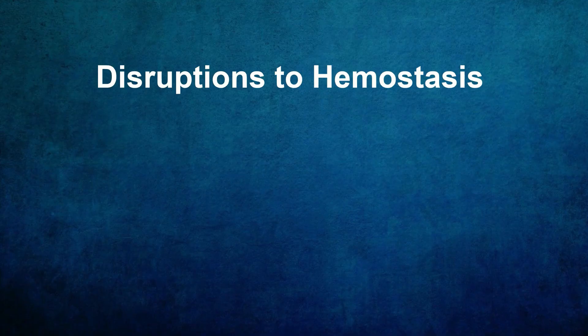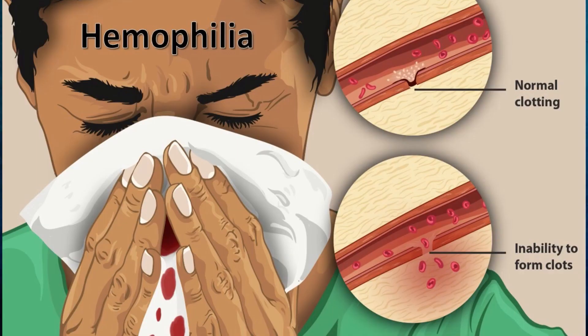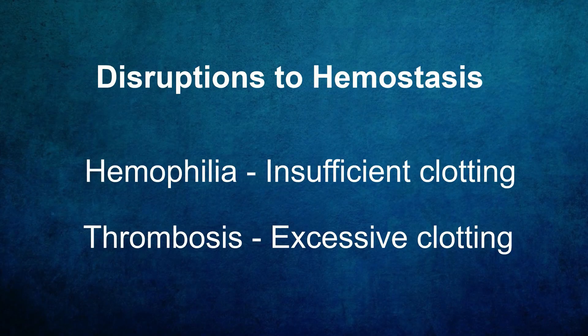Disruptions in hemostasis can lead to various disorders. Hemophilia is a genetic disorder where individuals lack specific clotting factors, leading to prolonged bleeding. On the other hand, thrombosis occurs when clots form excessively, potentially blocking blood flow and causing serious complications.